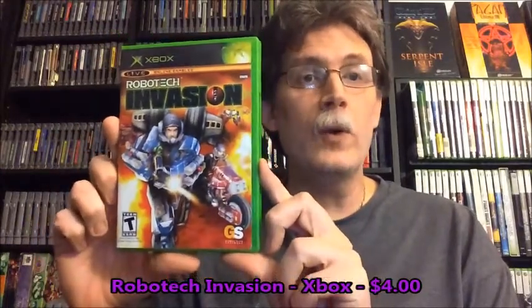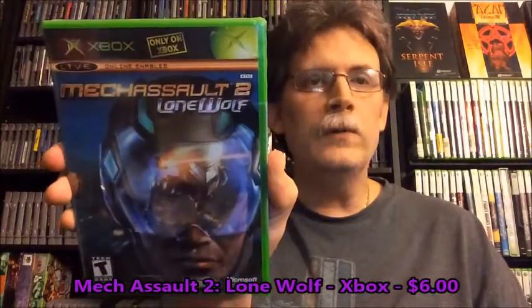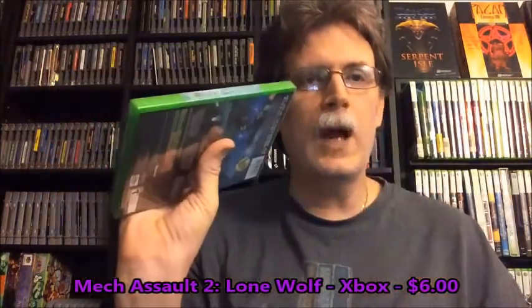From the same vendor, I got Robotech Invasion for four dollars. It's complete. I then picked up for six dollars — it's probably not worth it, but I'm a sucker for sealed games. I got Mecha Salt II Lone Wolf and it is a factory sealed copy.